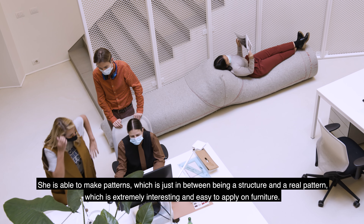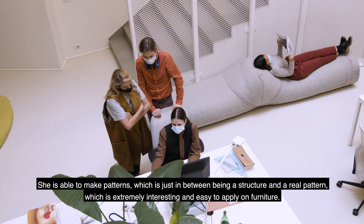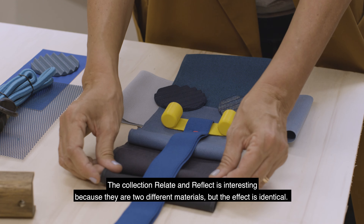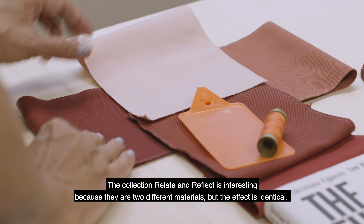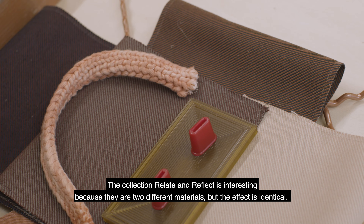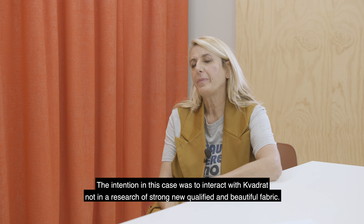She's able to make patterns that are just in between being a structure and a real pattern, which is extremely interesting and easy to apply on furniture. The collection relates and reflects — it's interesting because they are two different materials but at the same time the effect is identical.